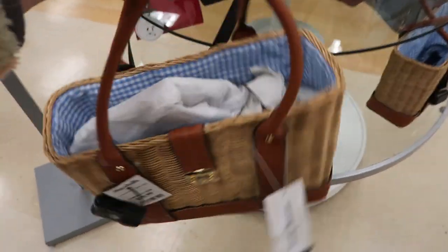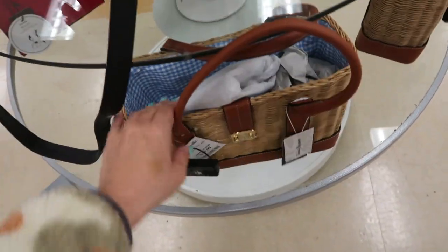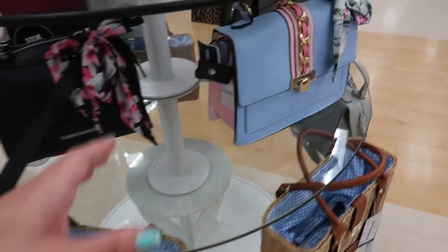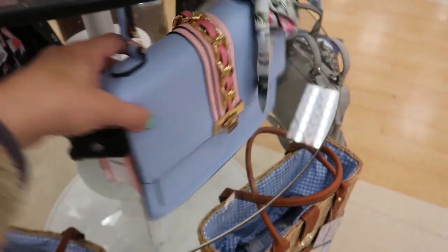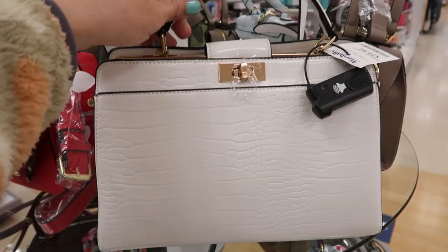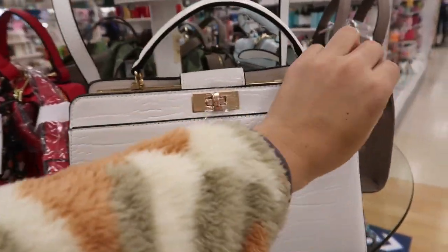Those are $99.99. I love this little wicker bag by Tommy Bahama — it's $39.99, so cute for summer, but you do have to be careful because stuff could fall out. I love this Aldo one too at $34.99, and then they have the orange bag we saw in white for $29.99.